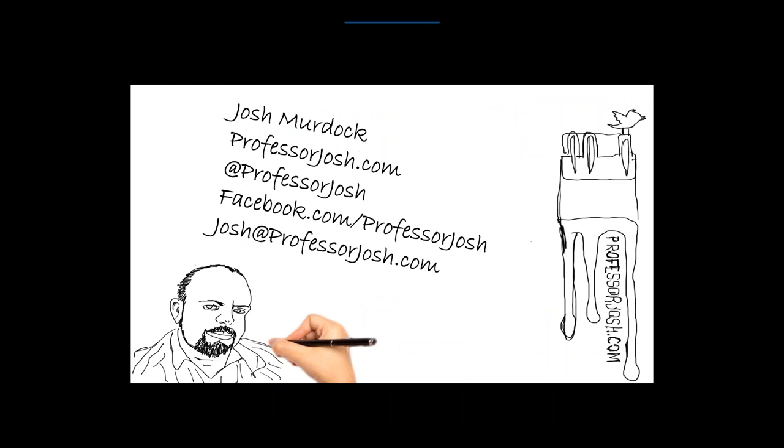I'd like to open up for questions. Remember the question box — you can add questions there. Here's my contact information if you want to connect. You can tweet me at Professor Josh, find me on Facebook at Facebook.com/ProfessorJosh, check out my website, or email me. Again, thanks for attending this webinar. A reminder: we have the next webinar coming up with the AFC group — 'No More Calculators' — and I'll send out information to everyone on that as well. A lot of these technologies are different costs — some are free, some cost money. They're all becoming cheaper and cheaper, which is why they're coming to education. Most schools now have at least one 3D printer, and some labs have several.